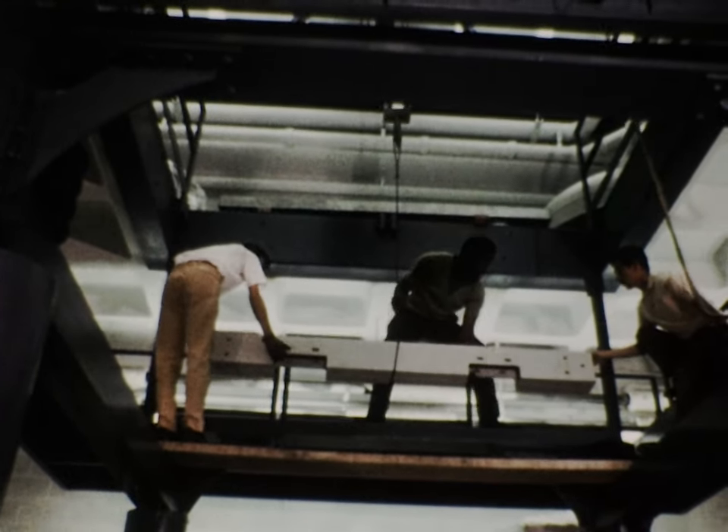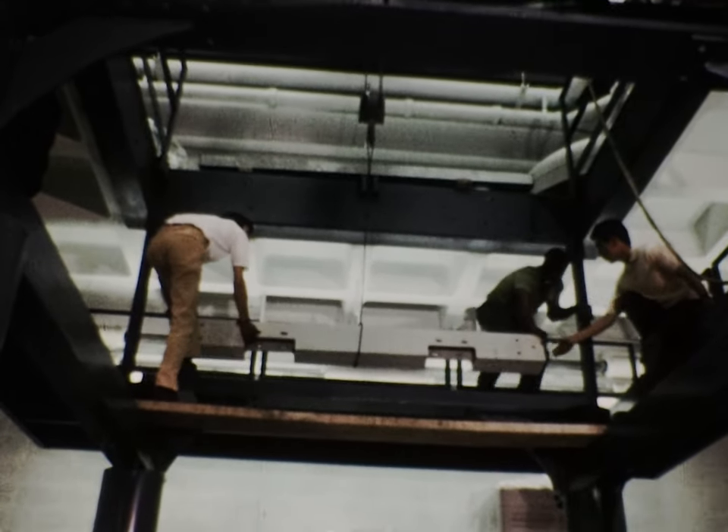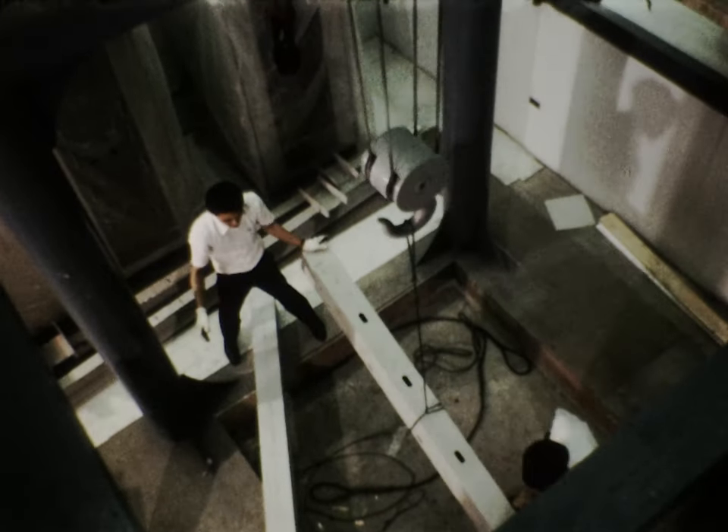The suspension system was to consist of a five-ton steel plate mounted on rubber pads on top of the framework, with the microscope hanging underneath and the high-voltage tank sitting on top.